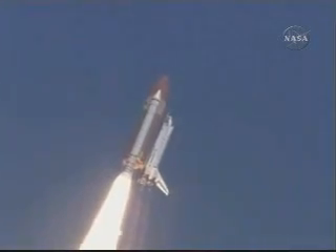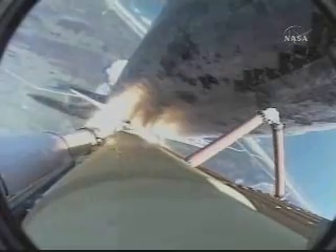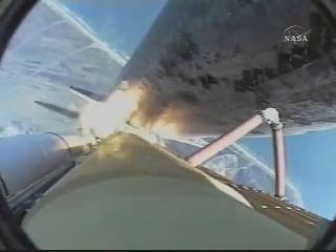Houston's now controlling. Commander Eileen Collins confirming Discovery's rolling onto a course for rendezvous at the International Space Station. Thirty seconds since launch.